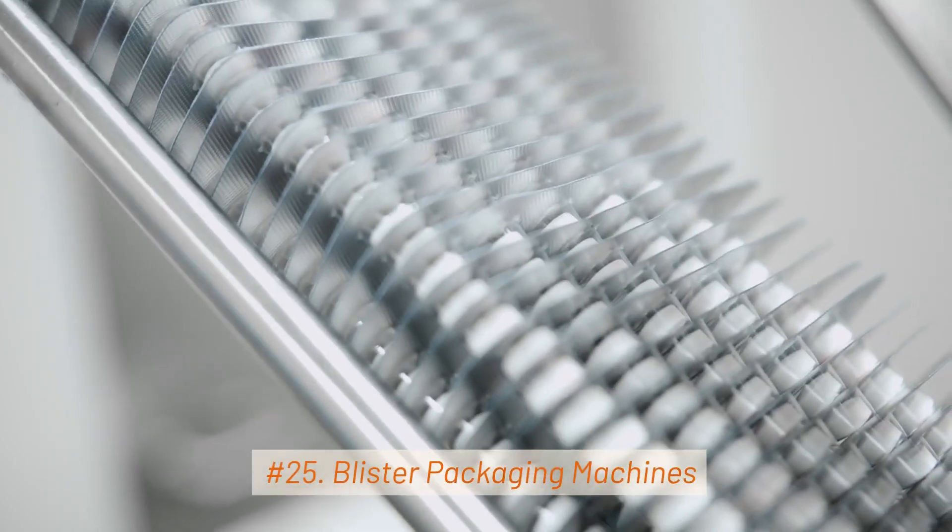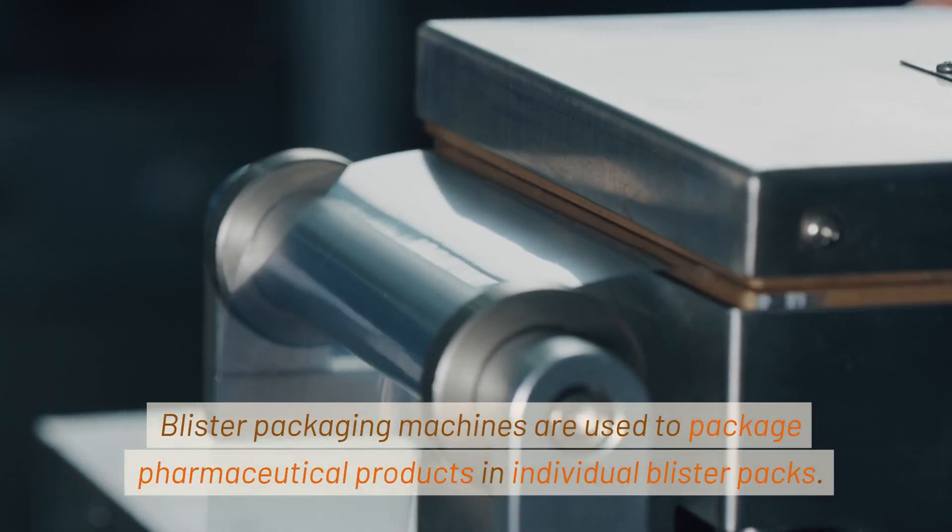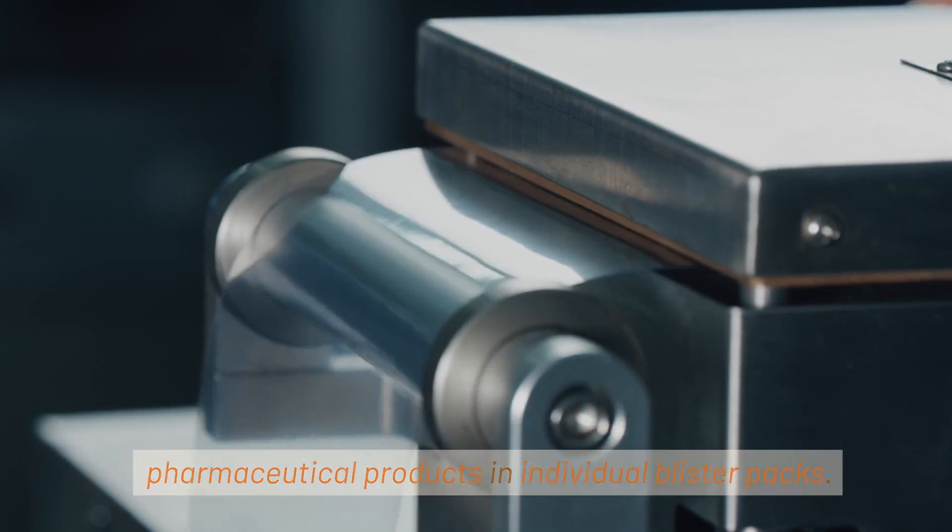25. Blister Packaging Machines. Blister packaging machines are used to package pharmaceutical products in individual blister packs.